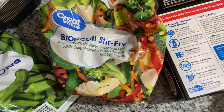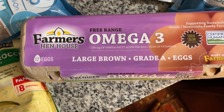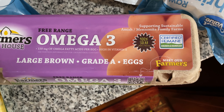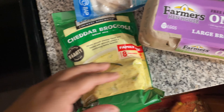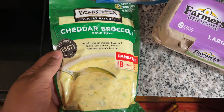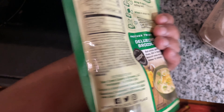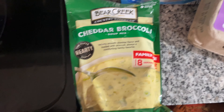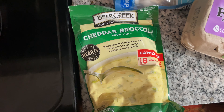I got broccoli stir fry, some medium shrimp, some more broccoli stir fry, and omega-3 large brown eggs from the farmer's market. Then I got this cheddar — I usually don't eat this because there are a lot of different chemicals in it, but it's actually good. I'm gonna learn how to make broccoli soup, so this is my last time getting this.